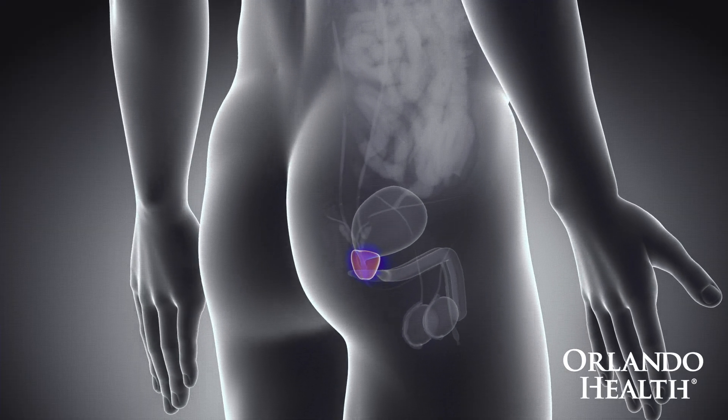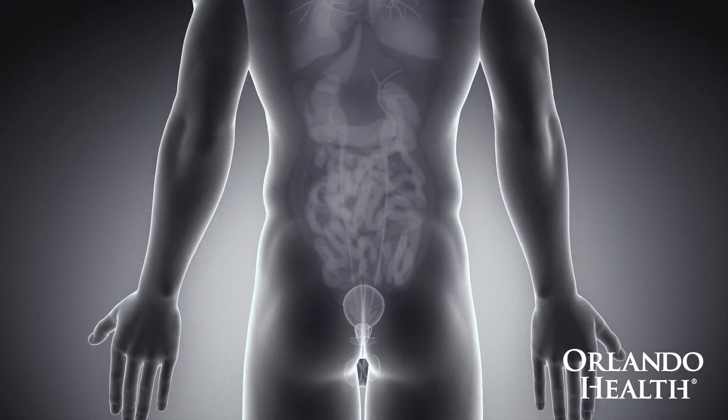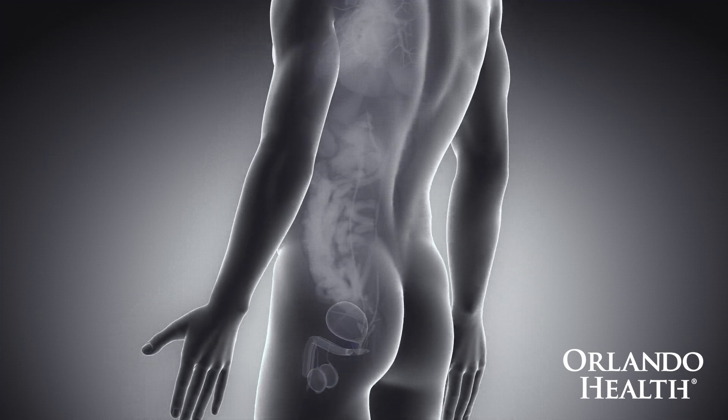Our prostate is an organ that's going to sit in front of the bladder. Starting around age 50, our prostates will start to grow, it will start to narrow the channel, and you'll get a lot of the symptoms that we don't like, such as getting up in the middle of the night, more frequent urination, and more difficulty getting the urine out.